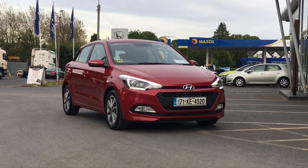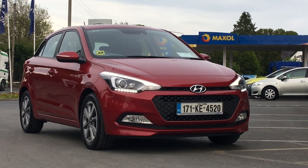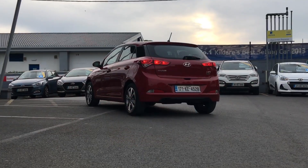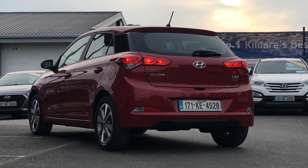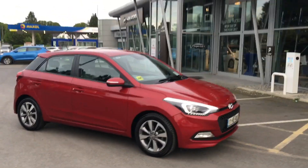Good evening, it's Brian here at Fitzpatrick's Garage, Dublin Road, Kildare. I want to show you this car here, 2017 Hyundai i20 1.2 Deluxe. If there is any information you want on this particular car, please do not hesitate to give me a shout: 086 843 1945. If there is any information you want about the car, financing, or trading in your own car, I'll be happy to go through everything with you.